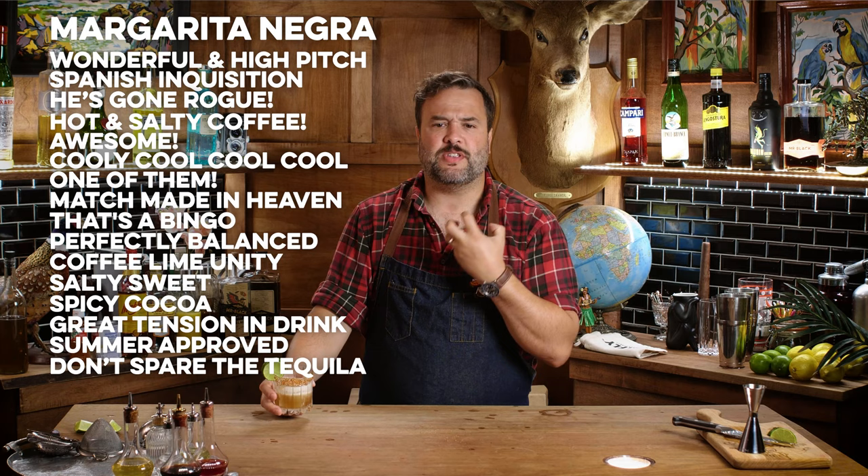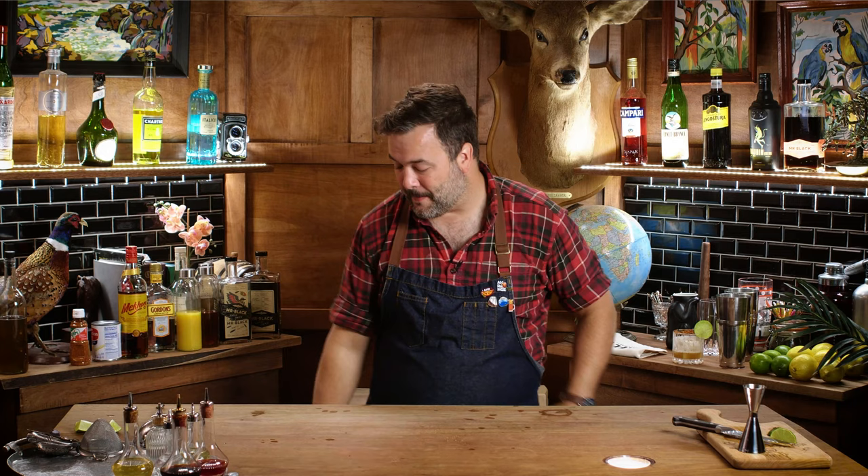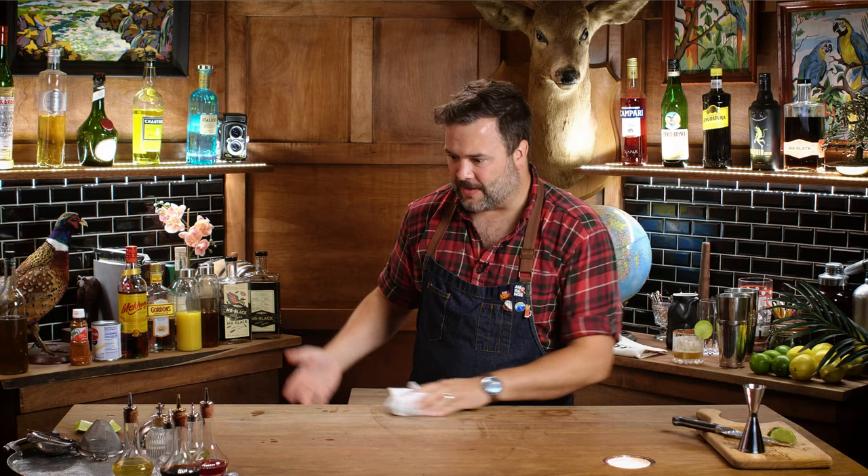It grabs the sides of your tongue — that sweet-sour thing — and really activates that. It is a very good drink. Go the tahini though — oh my God, super fun, super good. That spicy chocolate thing happens there, and as you can see, I'm feeling a little more awake already. I got my coffee. I'm feeling good.